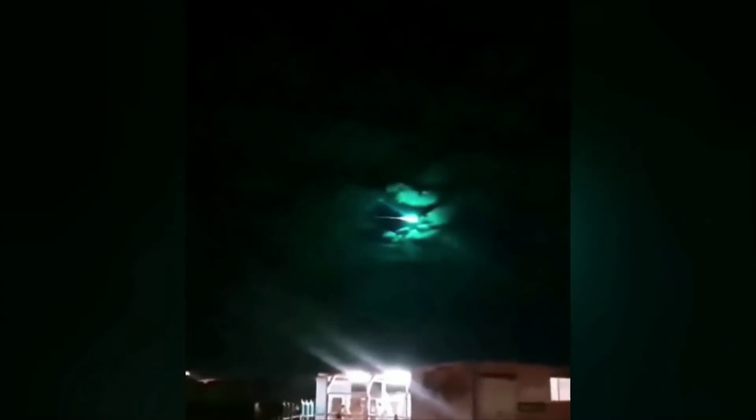Here there is a beautiful green magnesium meteor that they could catch on camera. You can see how beautiful it is.